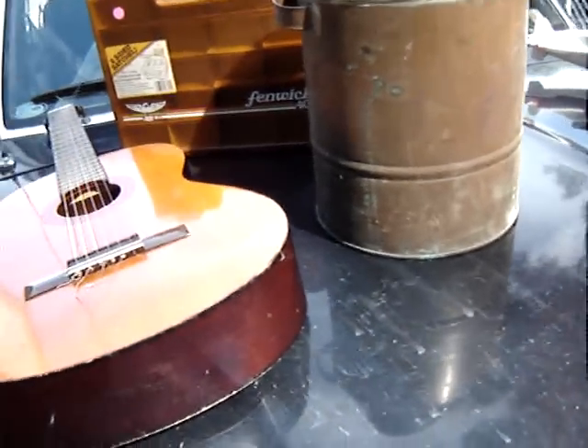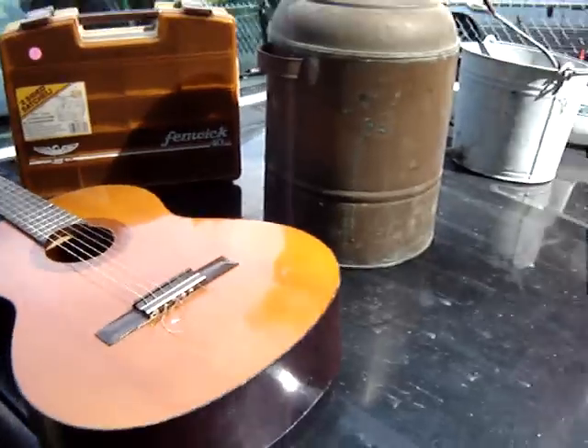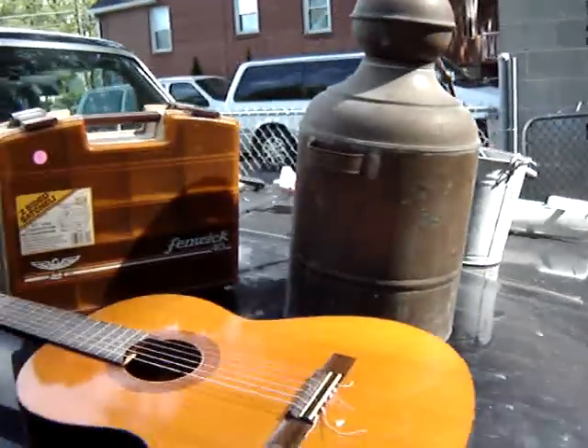Go out there and find some stuff. Get out there this weekend. Go to some yard sales and flea markets. The good stuff is out there.